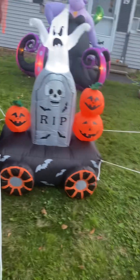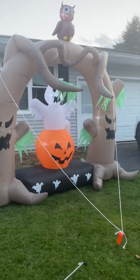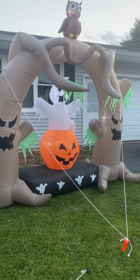Most of these we got last year. This is another one — it's an archway with the trees that have faces, the owl, the ghost, and the pumpkin.